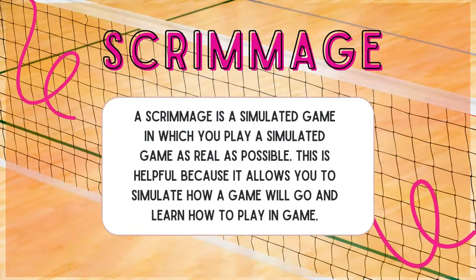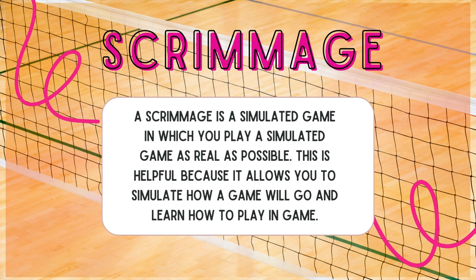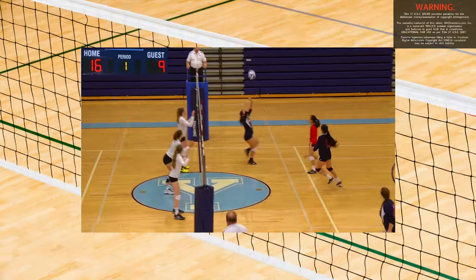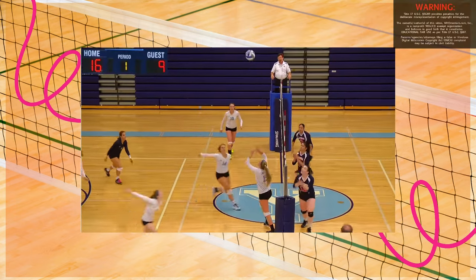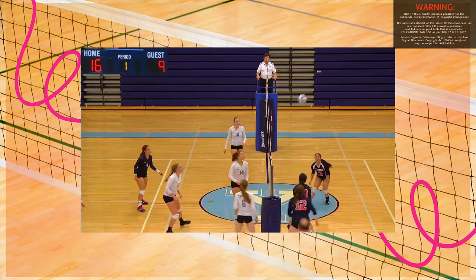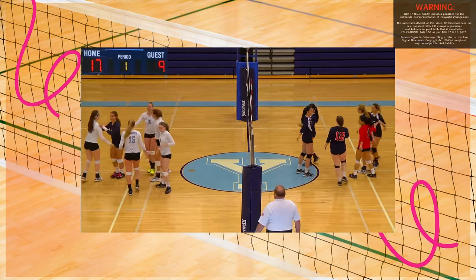Scrimmage: a scrimmage is a simulated game in which you play as real as possible. This is helpful because it allows you to simulate how the game is going to go and learn how to play. When you practice specific skills alone sometimes it doesn't translate onto the court as well as it could — that's why we scrimmage. At tryouts you most likely are going to scrimmage so the coach will know how you play in an in-game scenario.